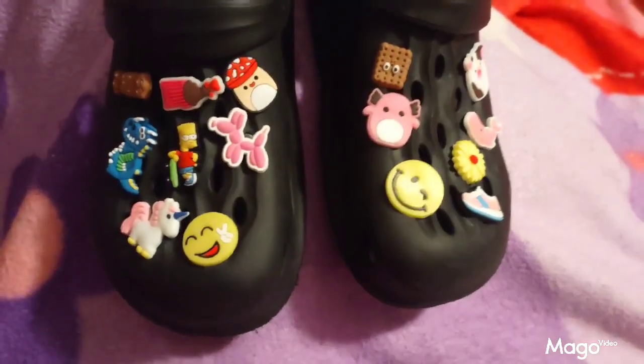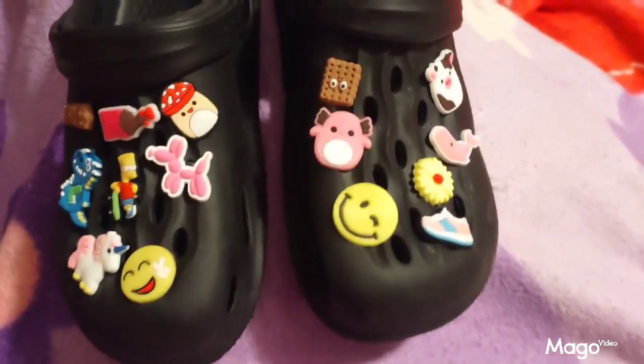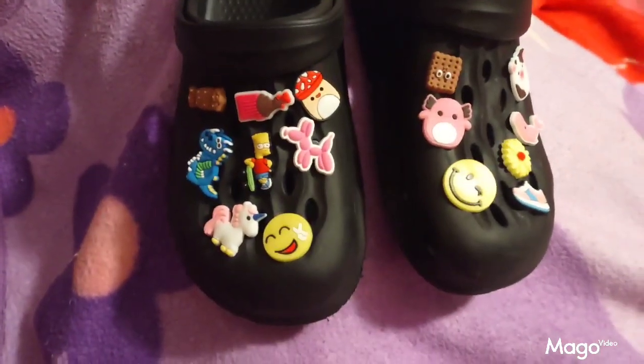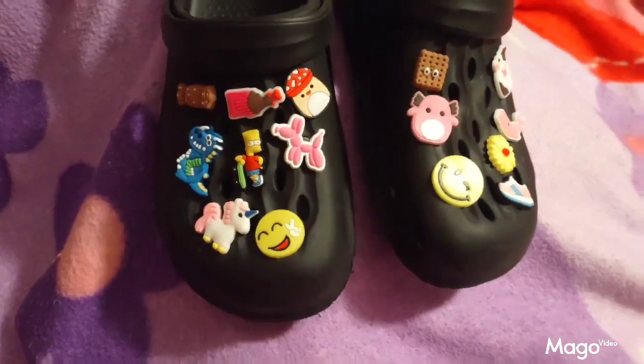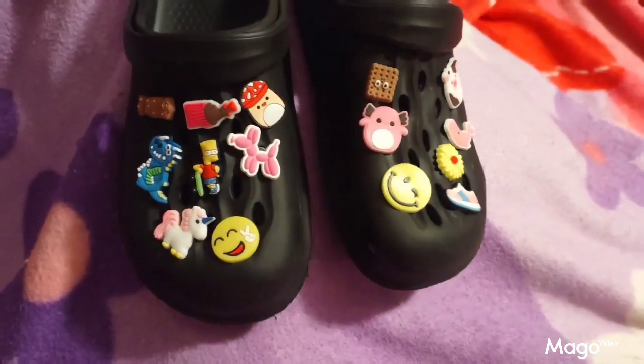Here we have the cute little shoe charms that I got from Temu to accent and decorate my shoes. They come in a variety of different images — very colorful, very cute — and they really dress up your shoes nicely.